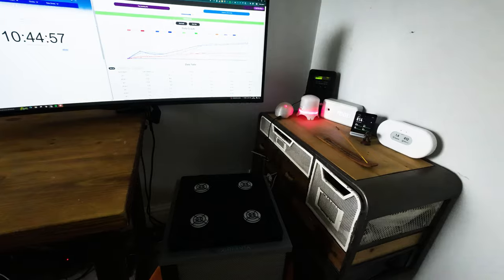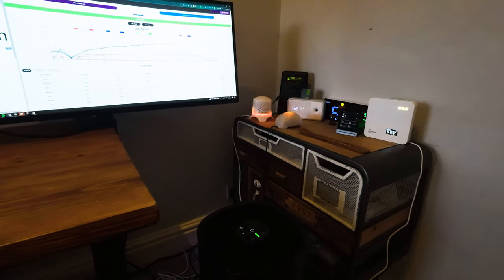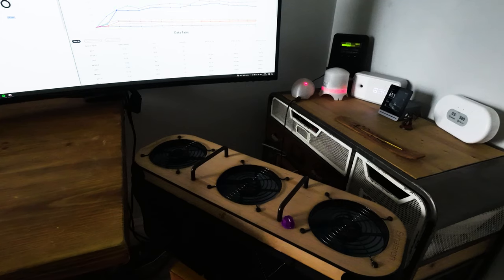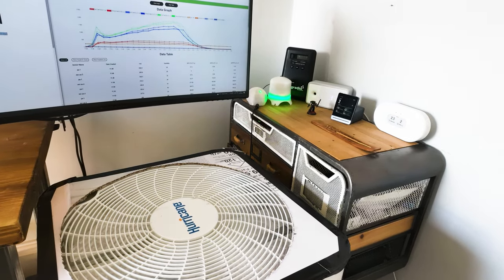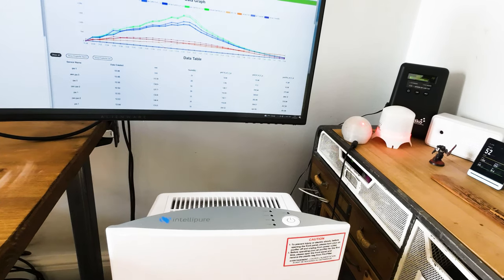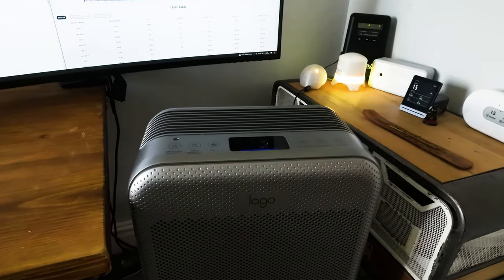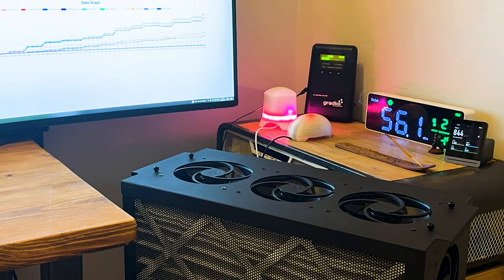Before we jump into the complete list, I first want to talk a little bit about our testing process. Sadly, most best air purifier videos or lists are nothing more than a list of the best-selling devices. At House Fresh we don't let commission decide what we choose. We test every air purifier in our 728 cubic feet test room and track how quickly it can remove PM1, PM2.5, and PM10 using two purple laser particle sensors. This means we can compare air cleaning performance across devices.